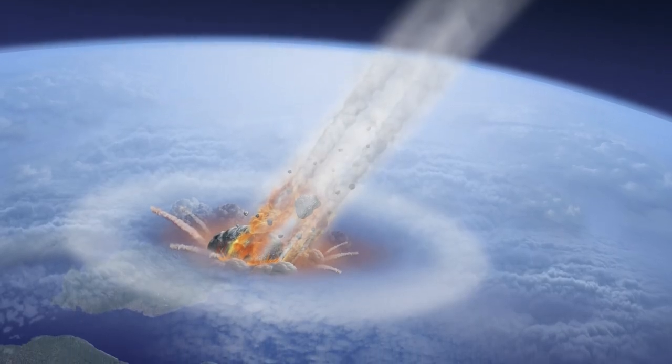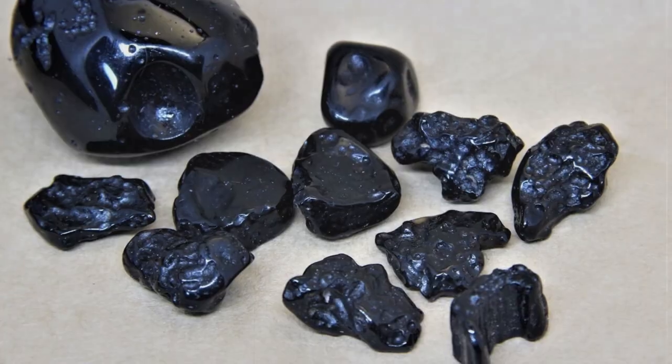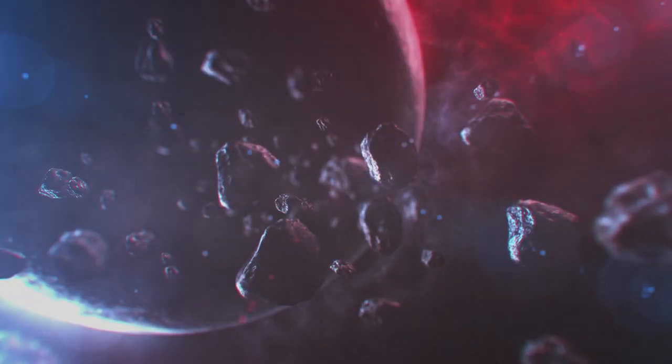When a meteorite hits the Earth, it melts the stones, scattering their splashes for thousands of kilometers. Cooling down, these drops harden and turn into what scientists call tektites. By examining the location of tektites, scientists can roughly determine the impact site of the meteorite that created them.